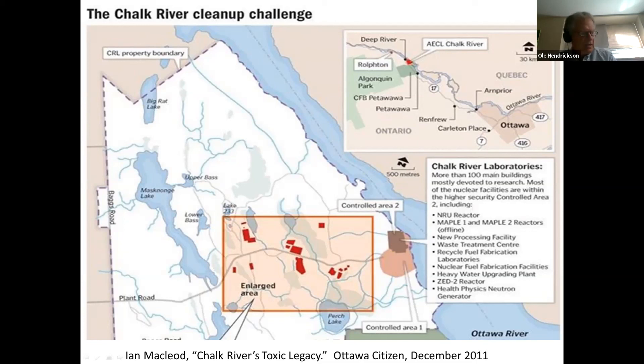That waste would be dumped in a giant radioactive garbage mound, which would be constructed next to the Perch Lake wetlands in the lower right portion of this slide. Commercial waste, such as those from Nordion's operations, would also go in the garbage mound.